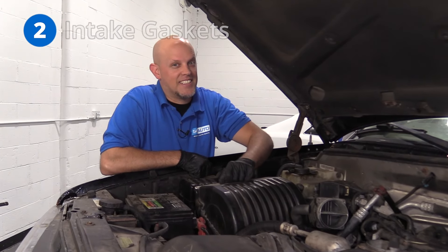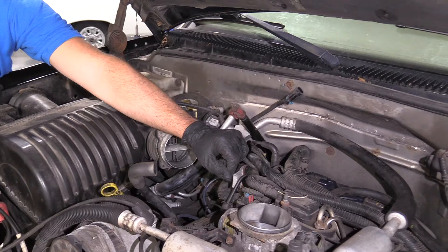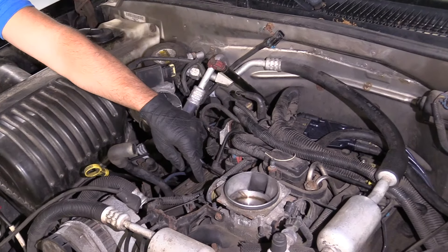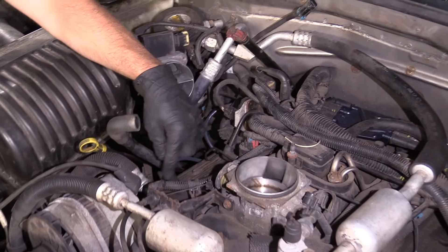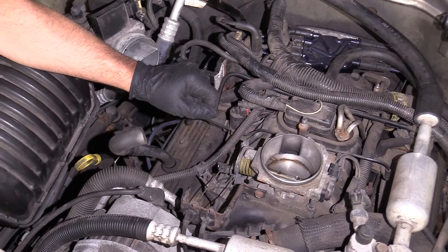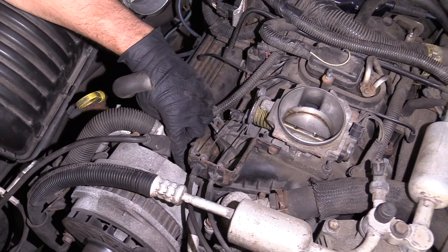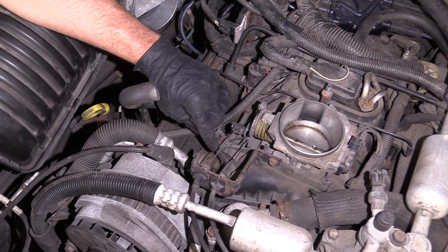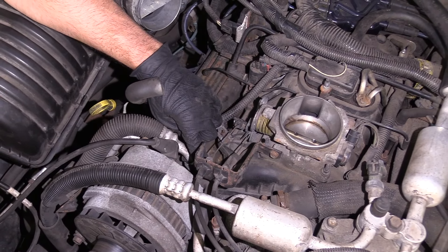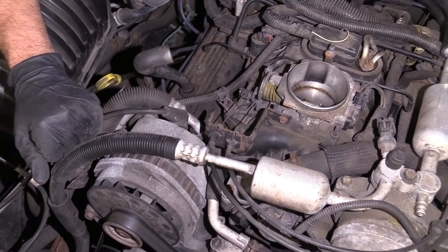Number two: intake gaskets. The intake is located right in the center of the engine, in between the two heads. Coolant passes from one head through the intake to the other head. The gasket itself can leak internally into the engine, mixing coolant into the oil, and the coolant could also leak externally. You may see coolant dripping on the ground.